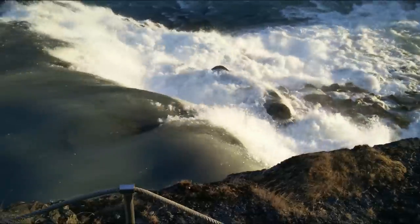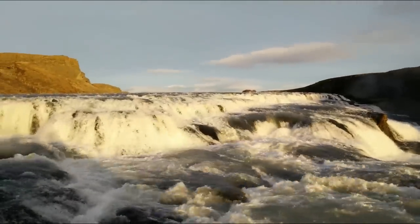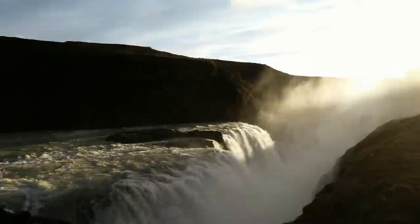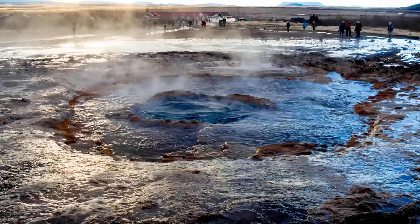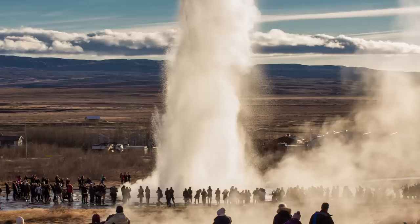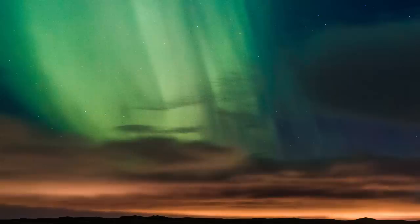This is Gullfoss, one of the bigger waterfalls. It still isn't in the top ten in the world but it flows about 140 cubic metric tons of water per second, which is just insane. It's a serious amount — it's stunning. We just don't get anything like this in the UK, so it's amazing to see. And this is the geyser again just as it erupts — very clear water, and it smells of sulfur quite a lot too. That's Gullfoss there.